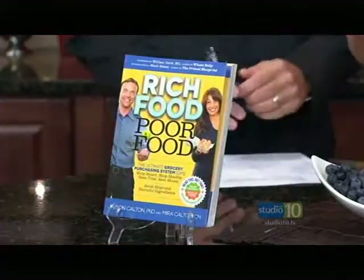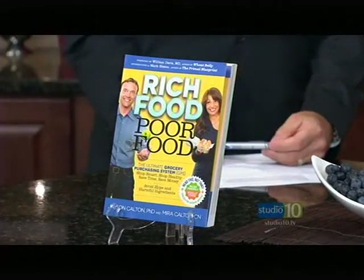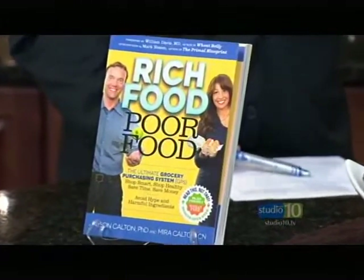We'll learn about the red category in the book itself — Rich Food, Poor Food — available where books are sold. The Caltons are right here locally in Sarasota, so I'm sure we'll be talking with them again very soon. You will not run into them in your local donut shop.